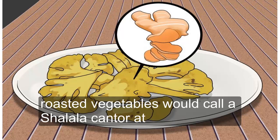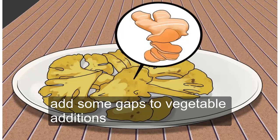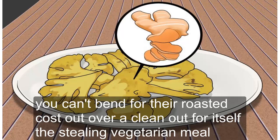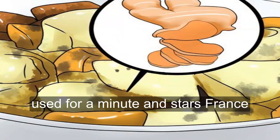Roast vegetables with olive oil and turmeric. Turmeric's peppery flavor works well with roasted vegetables and adds depth to vegetable dishes. Try roasting cauliflower with olive oil, turmeric, cumin, and some fresh black pepper. You can then put the roasted cauliflower over quinoa for a healthy, filling vegetarian meal. The recipe for roasted cauliflower with turmeric and cumin can be found here.